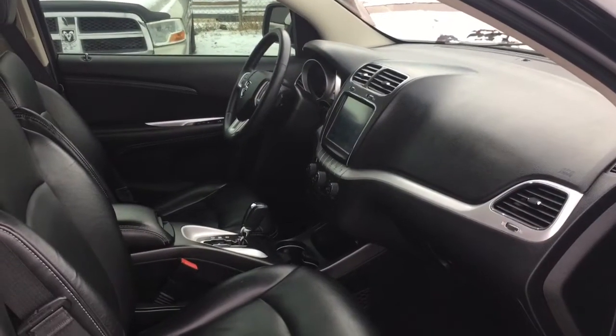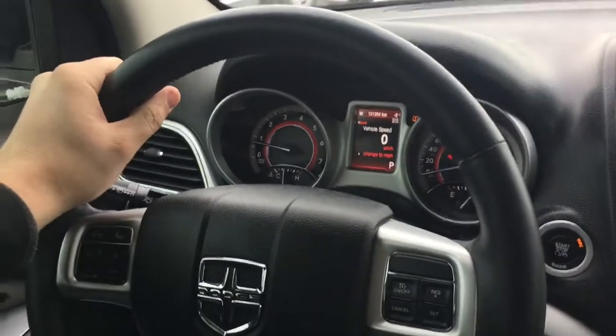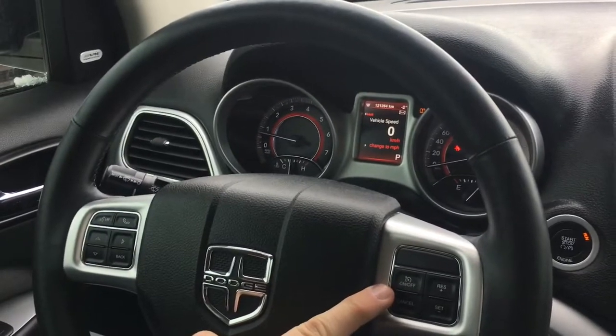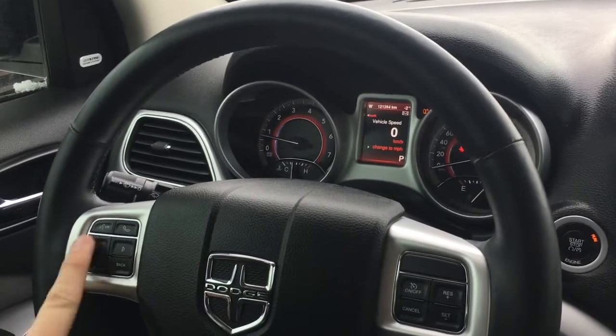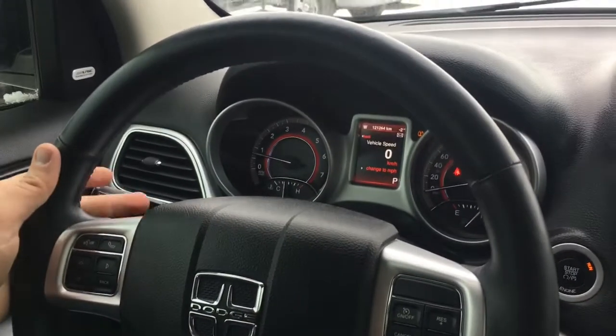Let's hop inside and take a closer look. There's a leather-wrapped steering wheel with cruise control on the right. Using the buttons on the left side of the steering wheel, you can go through the driver information center screen. Behind the steering wheel you'll find steering wheel-mounted audio controls, allowing you to adjust your volume, go through your presets, and more.